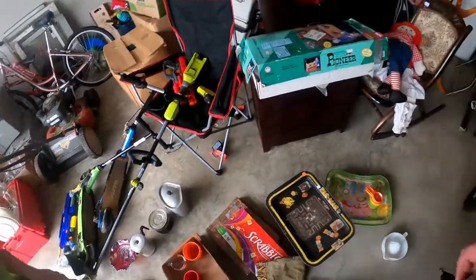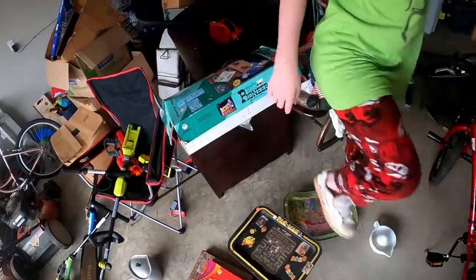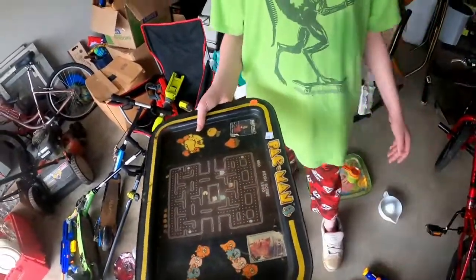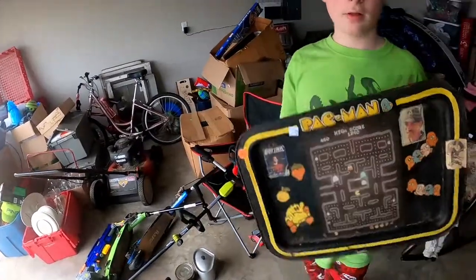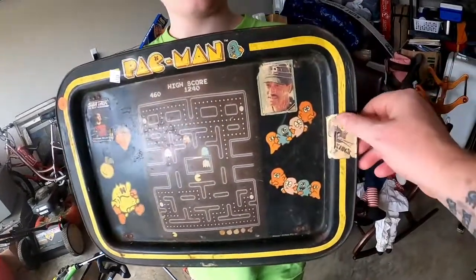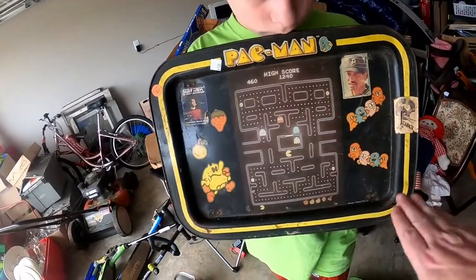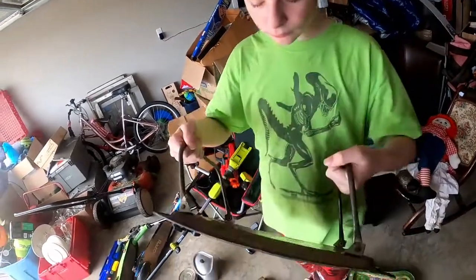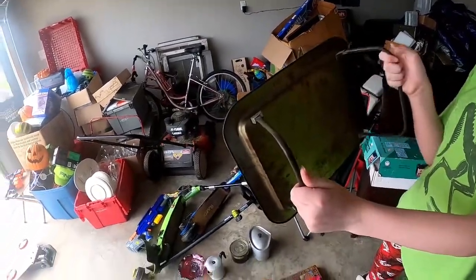And then we got this old Pac-Man TV tray. It does have some old stickers that somebody put on it — not a big deal, I'm actually gonna leave them and just clean it up. It's got a little bit of rust but it does have legs. This one should be pretty good. And this other one — it's a 2003 Strawberry Shortcake tray. Not that old, but it's in pretty good condition, has a scratch and needs cleaned up, but the legs are in good condition. Hopefully we'll get some money out of that.